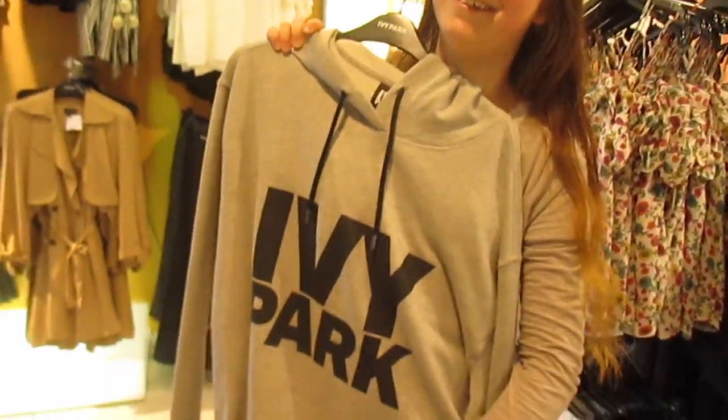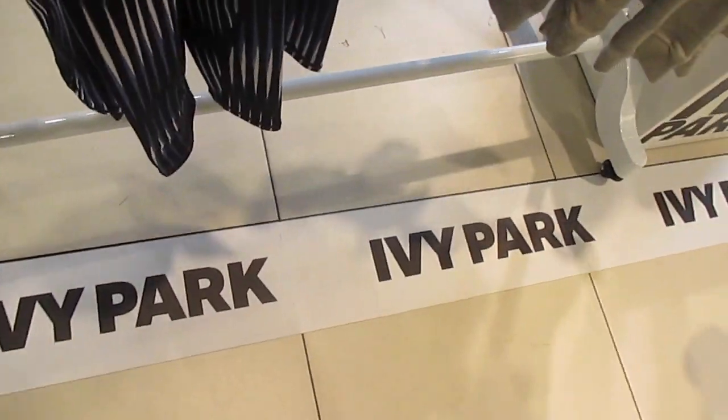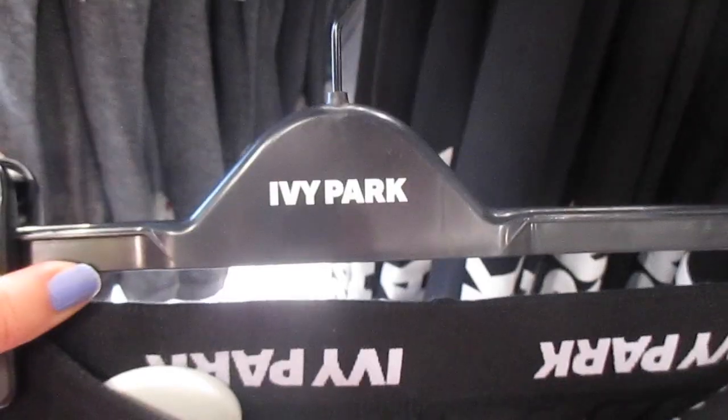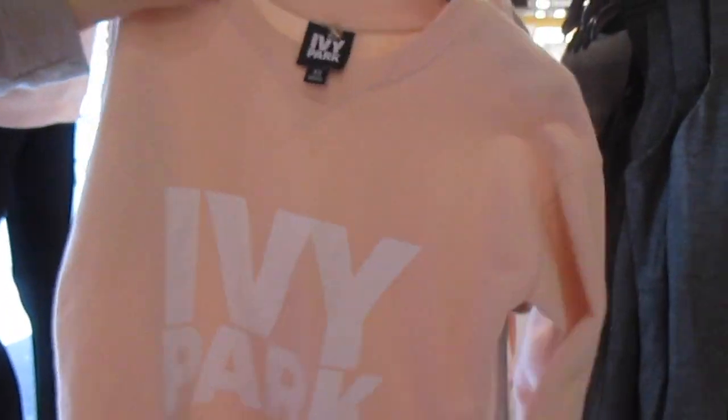It's huge, I love it, it's so cool. And even the floor says Ivy Park — it's so cool! So I want to get the leggings, the pink jumper, just anything really because it all looks so nice. Oh my gosh, look at this tank top!